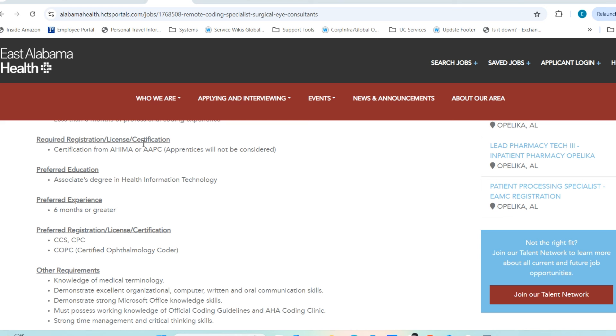If you don't have the preferred qualifications, I always encourage people to add a section at the top of your resume listing things you are interested in pursuing short-term. For example, if they prefer a Certified Ophthalmology Coder designation, note that you intend to obtain it in the near future. This shows the employer you already have the generic certification and are committed to growing further.